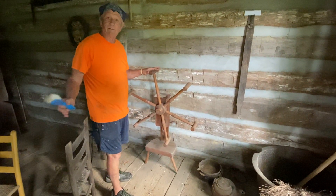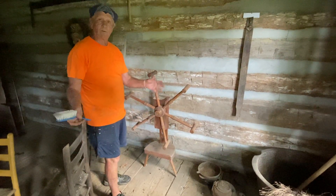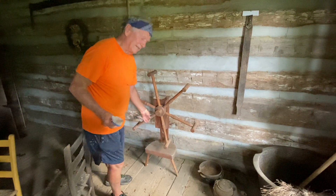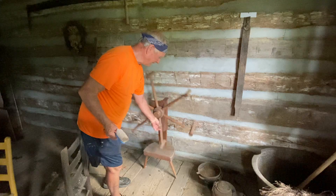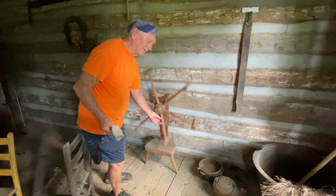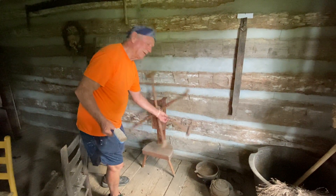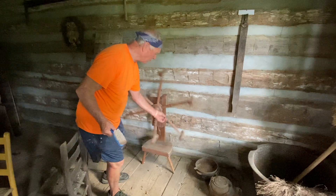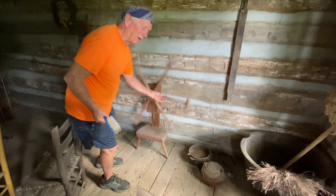They would spin on a spinning wheel — they would spin the cotton or the wool and spin it into threads, into a long thread, and it would wind this. Of course they wouldn't count the winds, but once it went a hundred and sixty rounds...